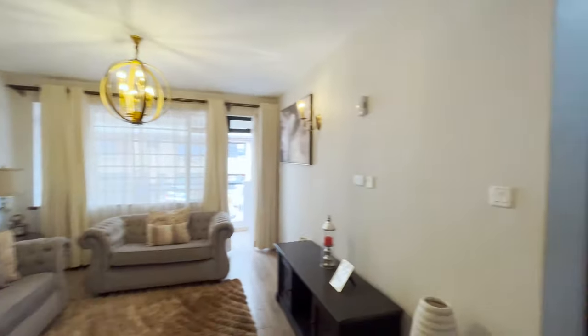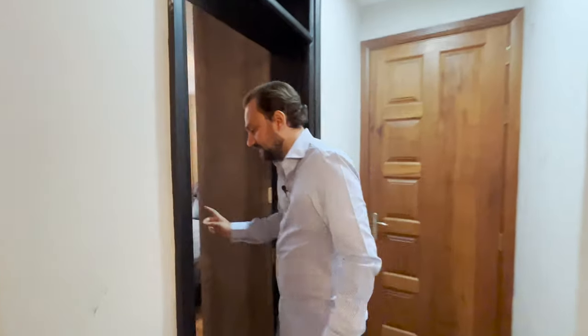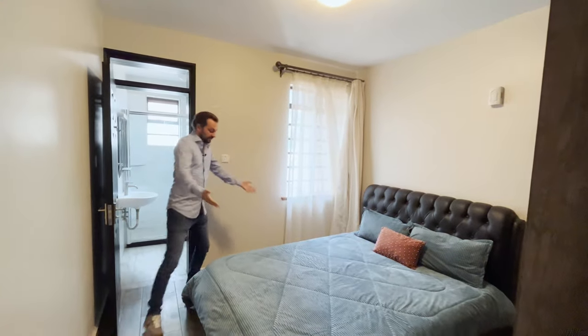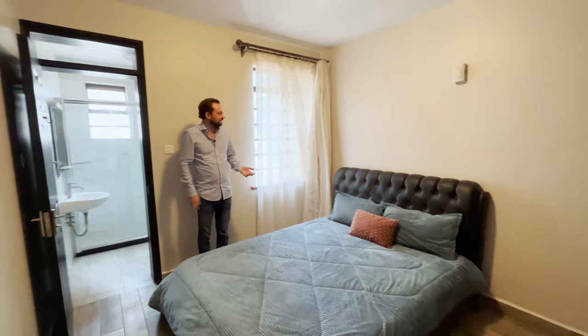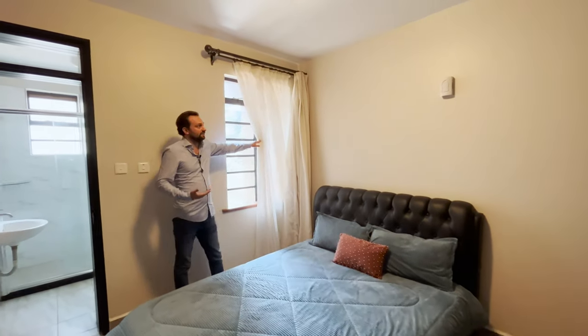Let's start with bedroom number one, because it has a special feature. The bedroom itself is very nice — it has space for a queen bed with plenty of space on the sides, so you could actually fit a king size bed as well. It has its own windows, so there's plenty of natural daylight.